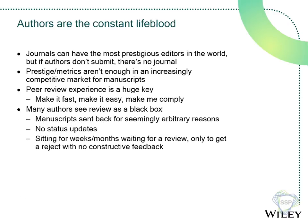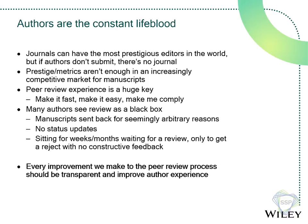Many authors see peer review as a black box. Manuscripts get sent back at the point of submission for seemingly arbitrary reasons. They don't hear from a journal for months, and when they do, sometimes it's just 'sorry, it's not a fit' — no constructive feedback, nothing. Those authors aren't going to come back. Every improvement we make to the peer review process should be transparent and should improve author experience. I'm going to give you a couple of case studies around that.